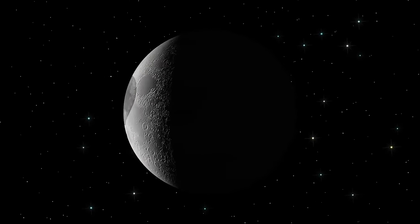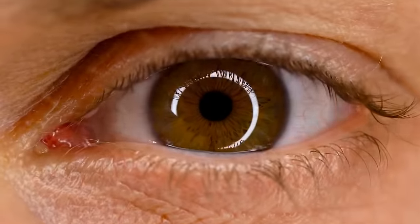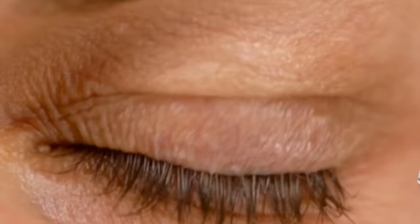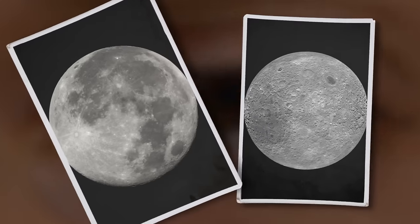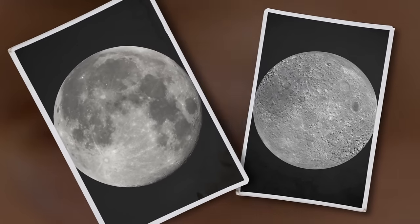Have you ever seen the other side of the Moon? Of course not! But maybe you've seen it in photos. In that case, have you ever wondered why the two sides look so different?